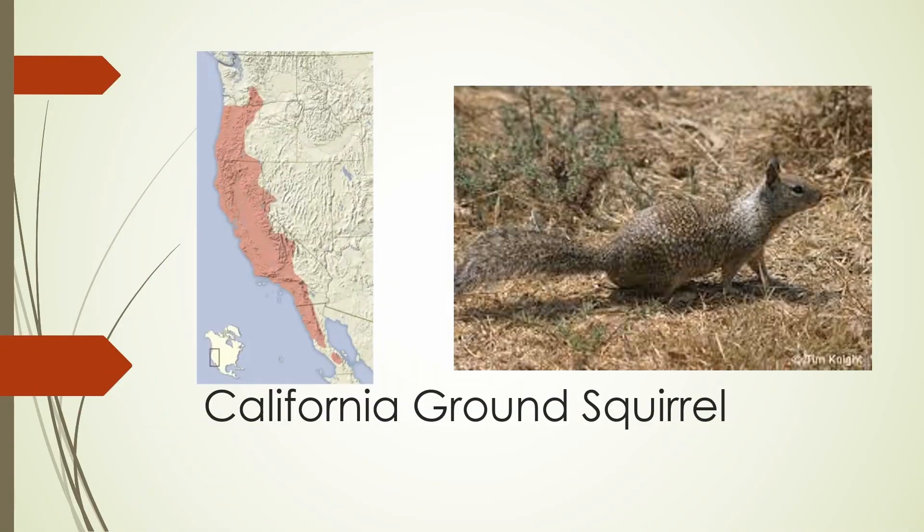The California ground squirrel is found all over California, as you might expect, as well as western Oregon. It can be identified by its gray-brown color with a white part on its neck and shoulders.